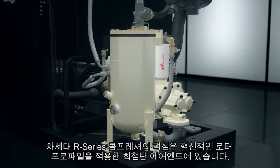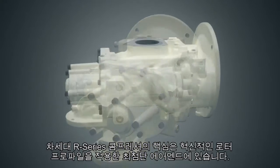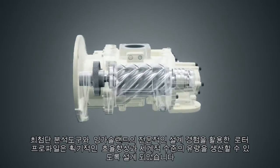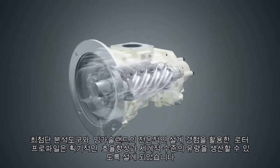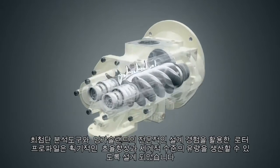At the heart of the next generation R-series compressors is a new, state-of-the-art air end. With an innovative rotor profile developed using advanced analytical tools and Ingersoll Rand's sophisticated design expertise, the rotor profile significantly improves energy efficiency and delivers world-class airflow capacity.